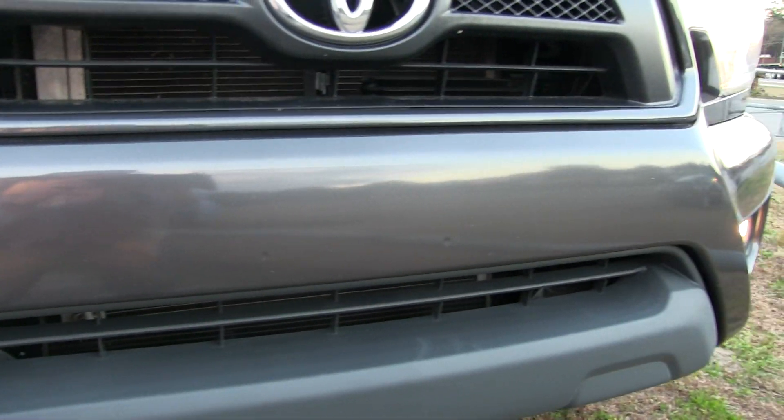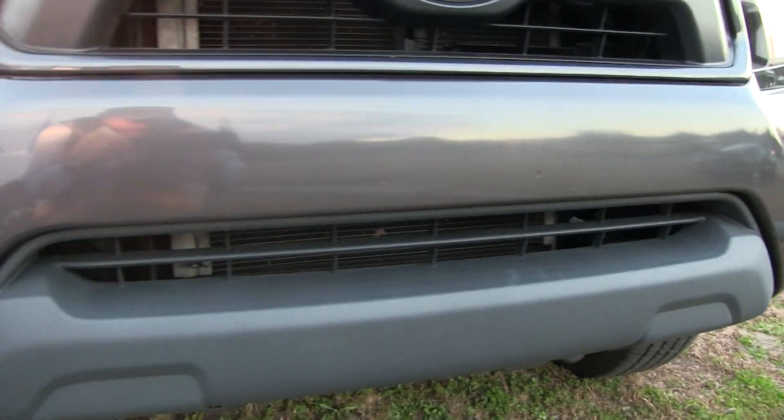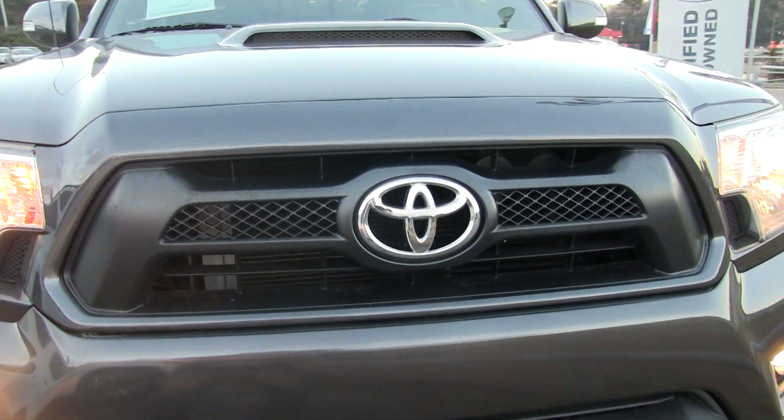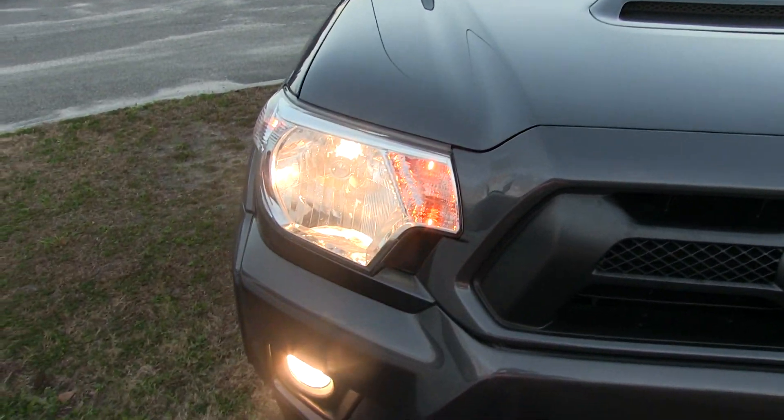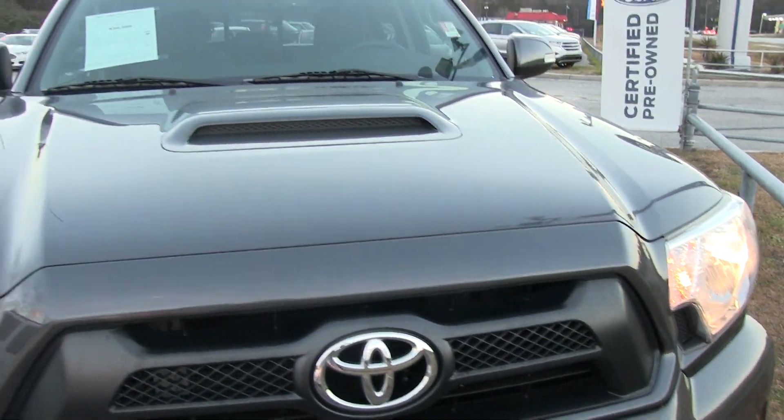We're going to take a look at the front. Front bumper looks good. Hood looks good — got the hood scoop there. Headlights are in great shape. As you can see, no oxidation going on.